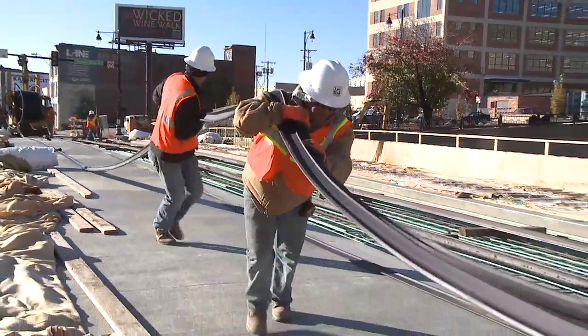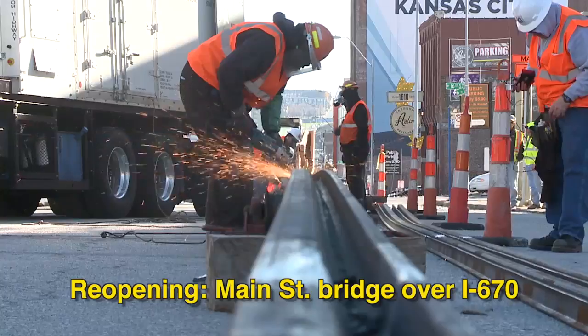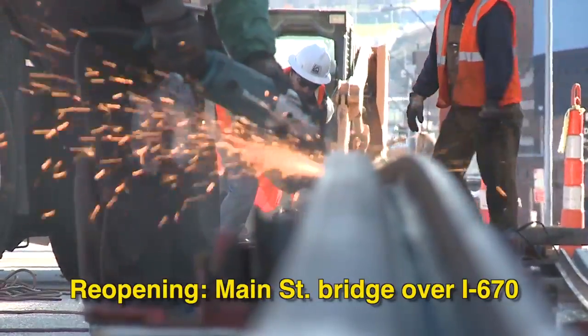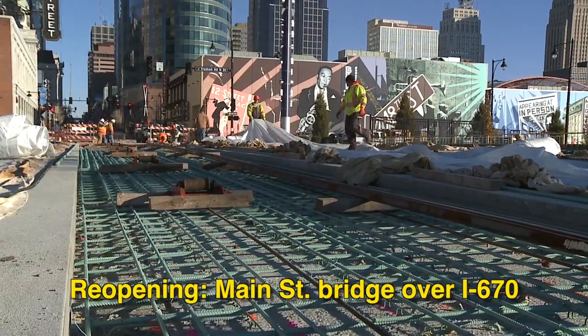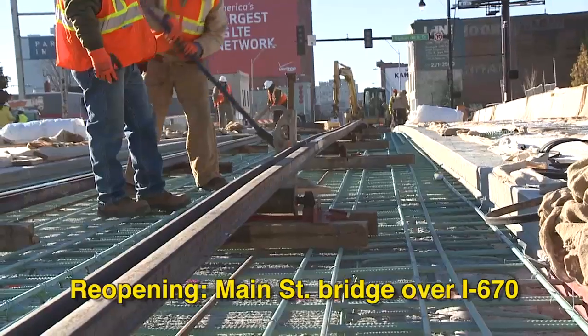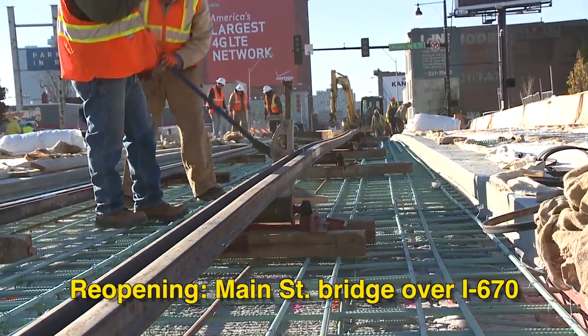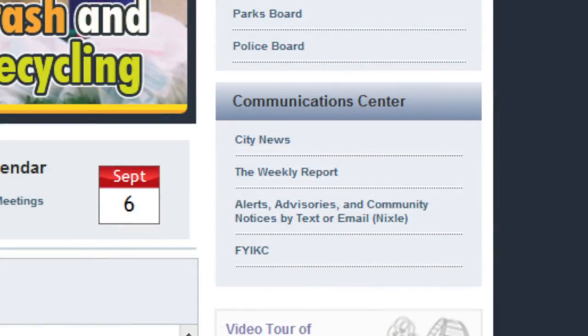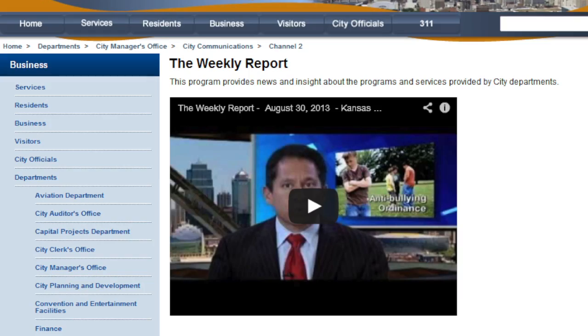The Main Street Bridge over Interstate 670 is reopening. The project includes a new three-lane concrete bridge and improvements to the Truman Road intersection. Downtown streetcar crews took advantage of the construction to lay the very first length of streetcar track, so that bridge will remain open as the remaining track is built in 2014. For more information about this or any of today's stories, please log on to KCMO.org and scroll down to the bottom right-hand corner and click on the Weekly Report. That does it for this edition of the Weekly Report. I'm Chris Hernandez. Have a great week.